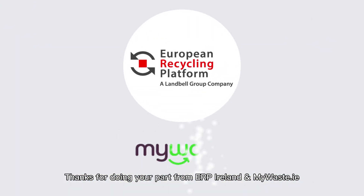Thanks for doing your part. From ERP Ireland and MyWaste.ie.